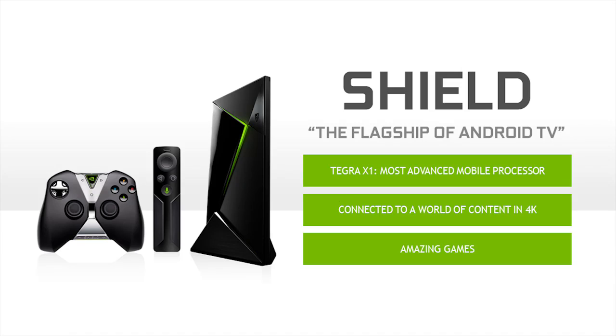This is Shield — the flagship of Android TV. Shield is about three things primarily. The first is it's connected to everything. Shield is a connected Android TV device, and it connects not just in the traditional ways but really in a new way. It's 4K — in fact, it's the first and only 4K set-top box. The second key thing to know about Shield is that it's powered by Tegra X1.